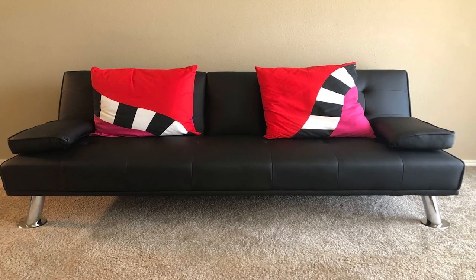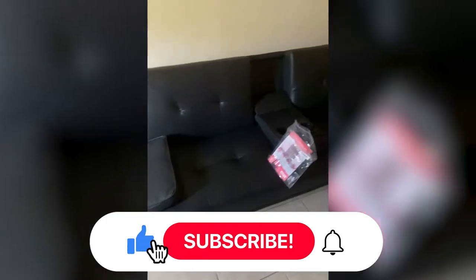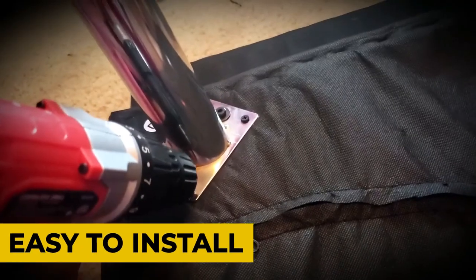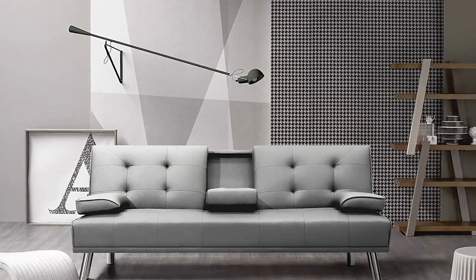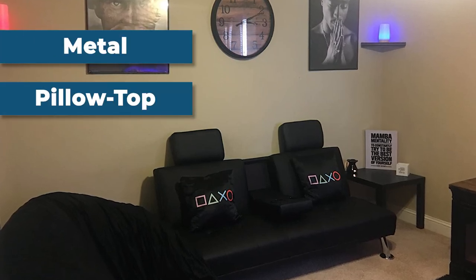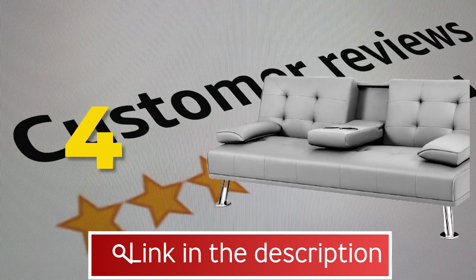The strong frame and all-round support allow you to lie in any position on the sofa without worrying about rollover. This modern simple sofa bed combines appearance and high cost performance. Features include easy installation and modern style. Specifications: available in black and light gray, frame material is metal, arm style is pillow top, type is futon. This product received a customer review of 4 out of 5.